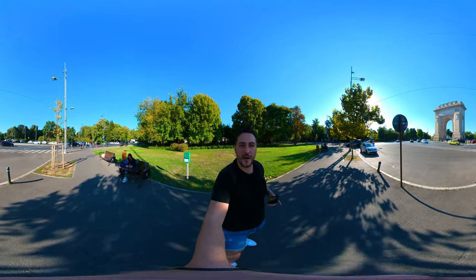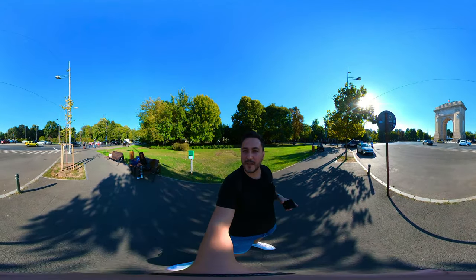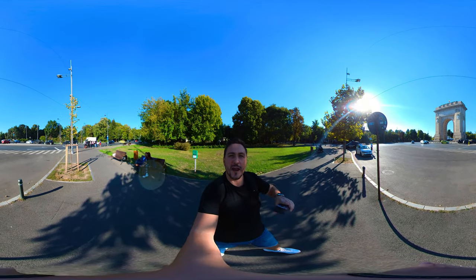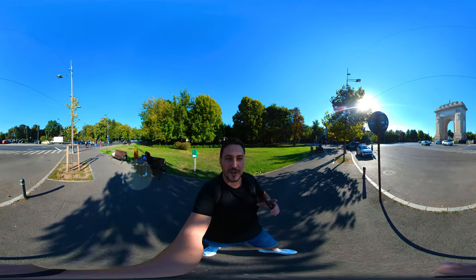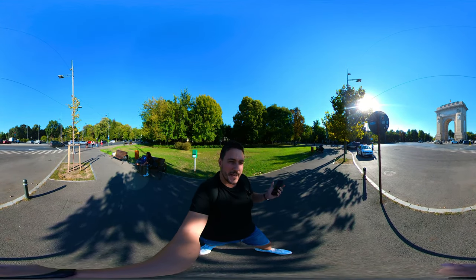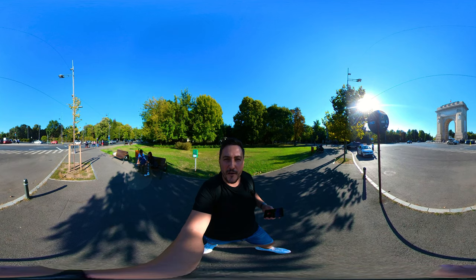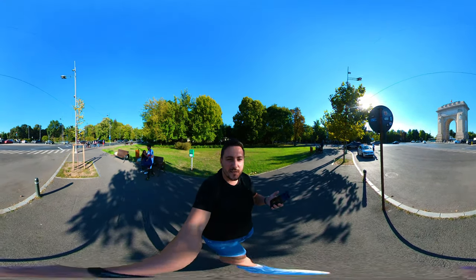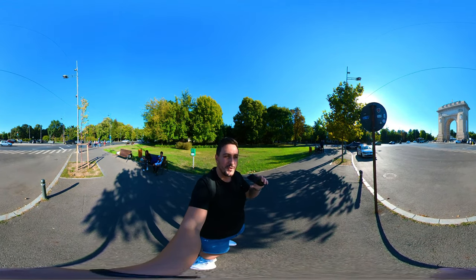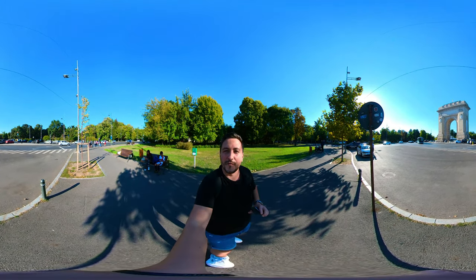Hi everyone and welcome back to VR Adventures. It's a beautiful autumn day today here in Bucharest and I'm going to take you to see one of the most iconic places of Bucharest, which is right over there across the street — it's the Arch of Triumph. It's inspired by the Arch of Triumph in Paris, and this is one of the many reasons Bucharest was dubbed the little Paris of Europe.